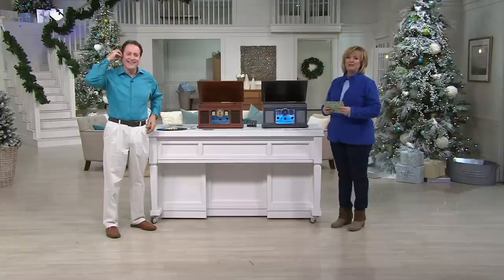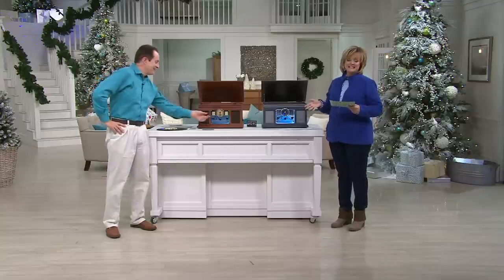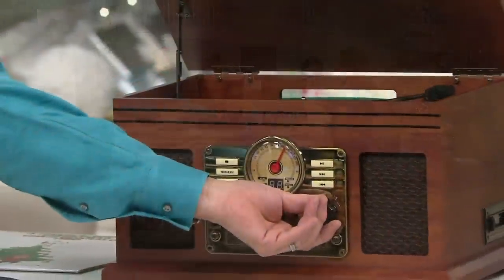So Bob and I are car people, so pardon that little discourse. All right, we're going to talk now about music, because we're also music people. This is the classic six-in-one turntable music center that we absolutely love.